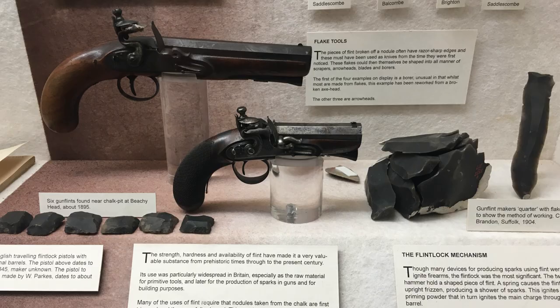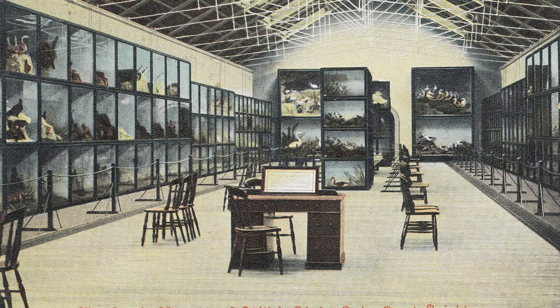The Booth Museum was the private museum of Edward Booth, who was a Victorian ornithologist. An ornithologist in those days, if you wanted to study birds, you needed to shoot them. But he was very rich and hit on the idea that he would like to collect the birds, stuff them, and put them in cases.